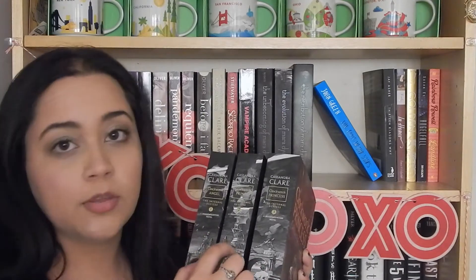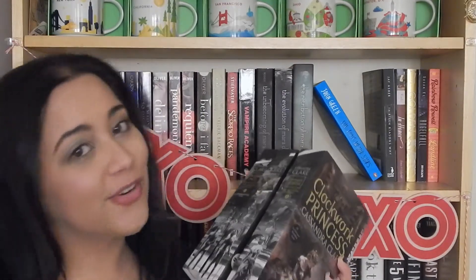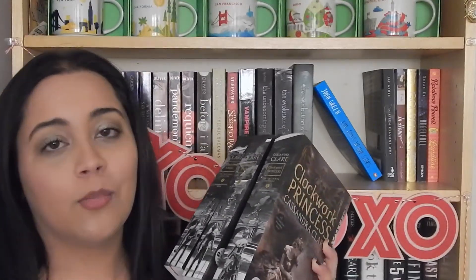Question number ten is best spines, and you might be able to tell by the bookshelf behind me that I have selected The Infernal Devices by Cassandra Clare. I really like when spines make up a picture, and this one does — together the three of them show characters staring at a bridge with little creepy monsters. The reprinting of The Mortal Instruments does a very similar thing, as do the new editions of Percy Jackson and the most recent paperback editions of Harry Potter. These are just the ones I own, but I'd say my favorites are probably the Harry Potter ones.